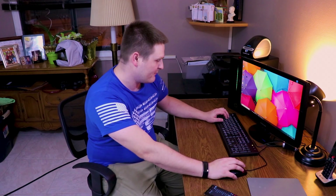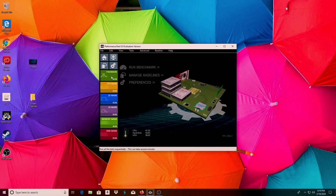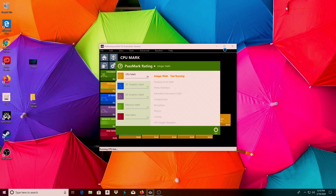Hey guys, it's TechNetbook back here at the location where we're going to install this computer. We're going to run some benchmarks to see how this thing handles it. I'm going to perform a PassMark performance test. Let's run it — starting with CPU tests, then it moves on to 2D, then 3D, then memory, then disk.